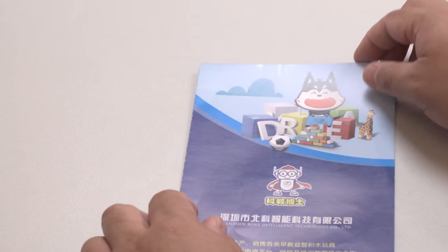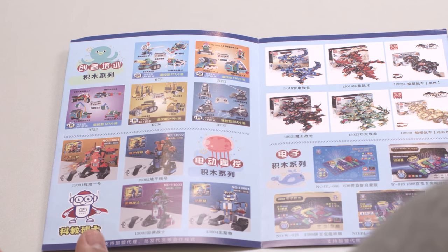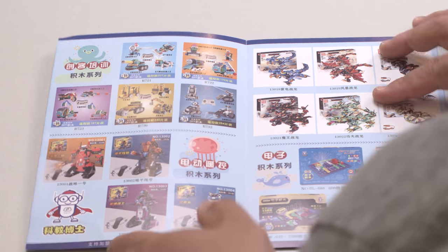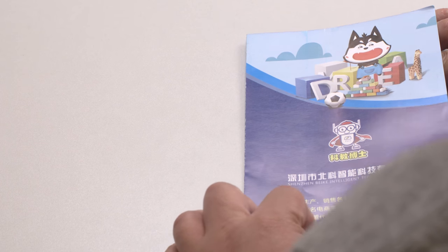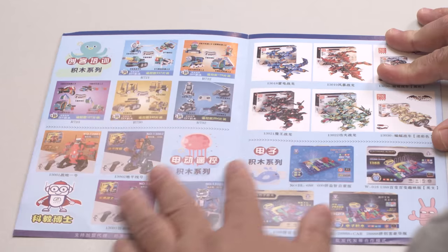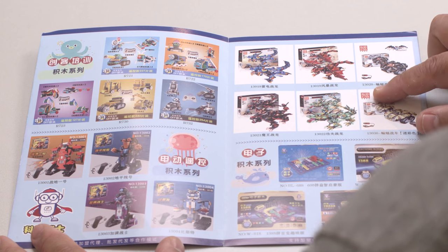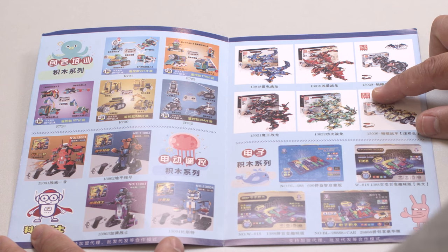A couple more — I didn't even hear of this one. It's just one piece of paper. More Technic robots. What is this brand? Doctor, or just Dream. Birk Intelligent Technology. Birk. Mold King — M-O-U-L-D King.